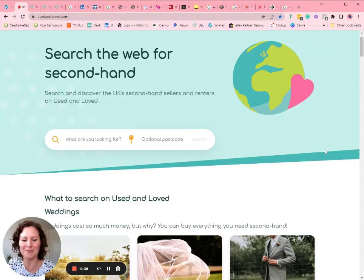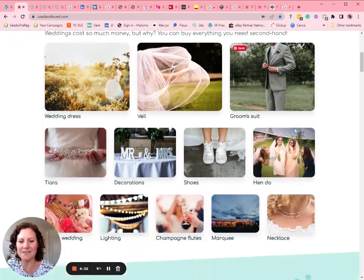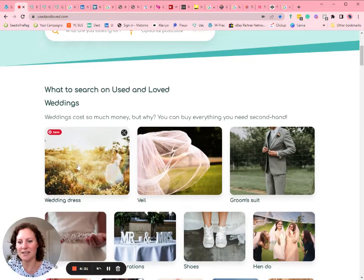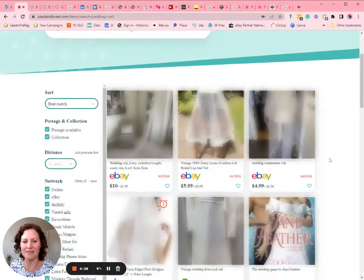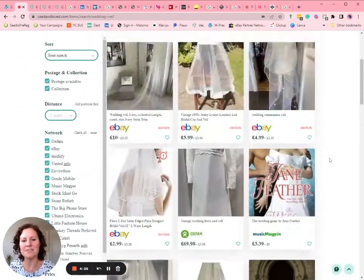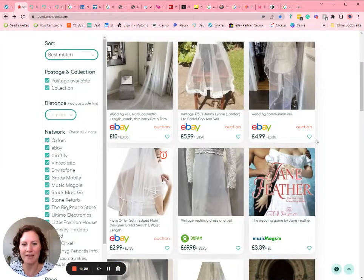It will also automatically show you stuff that can get posted nationwide, which you can't do anywhere else — and we're really proud of that. There are also some suggested searches. If you click into the wedding search, for example, it will show you all of the wedding veils that are available to get posted, and you can also add your postcode.